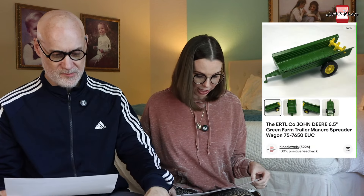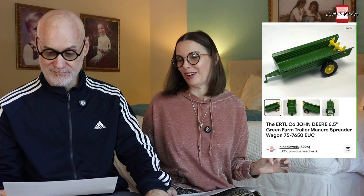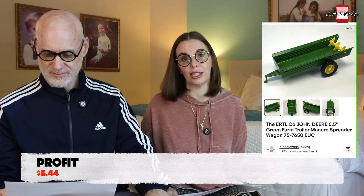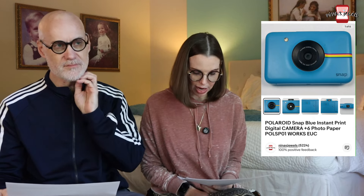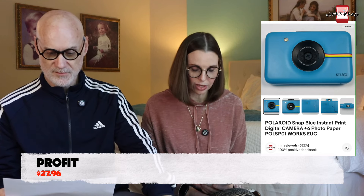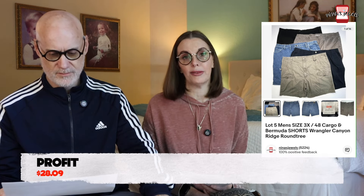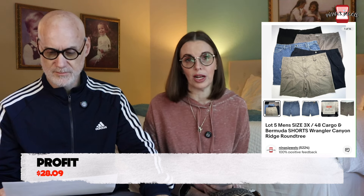Next up was an Ertl John Deere Green Farm Trailer Manure Spreader from the Goodwill bins — we paid $1.18 and it sold for $13 even. After that was a Polaroid Snap Instant Digital Camera, tested and working, from a fill-a-bag garage sale where you fill a kitchen trash bag for $10. We paid $0.34 per item at that sale and it sold for $39.99. Next was a lot of five men's 3X cargo and Bermuda shorts — gifted to us by a family member with no cost — and that lot sold for $45 even.